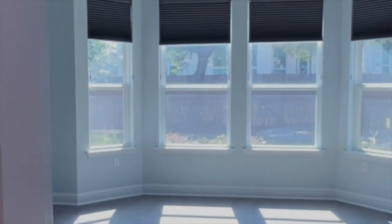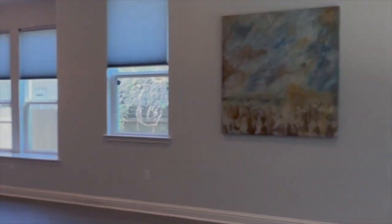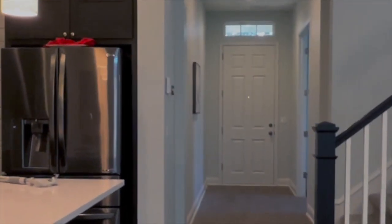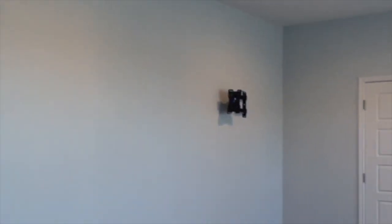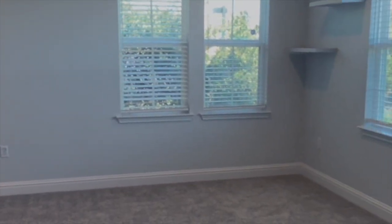Let's go ahead upstairs and see what upstairs has to offer — I think you're going to like the game room. Remember, there's one thing I told you I don't like about this house and it is upstairs. As we come upstairs, you're going to see how big this game room is. This is a gigantic game room, and this is what a lot of people love about this floor plan — this extra flex space.